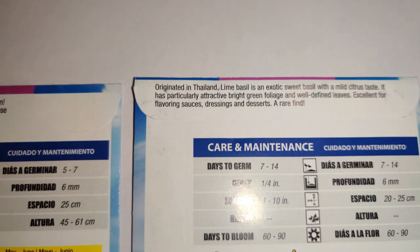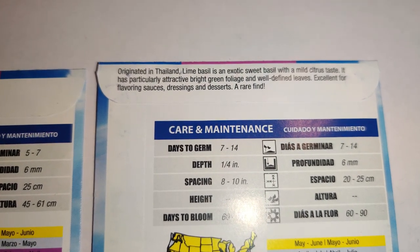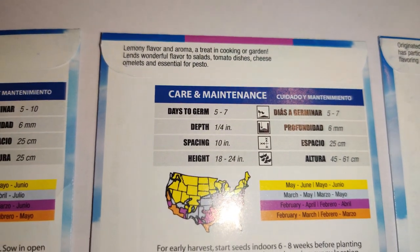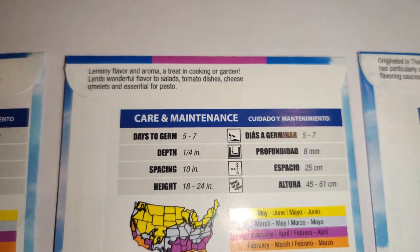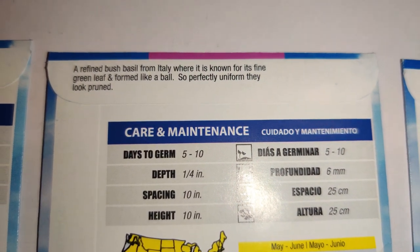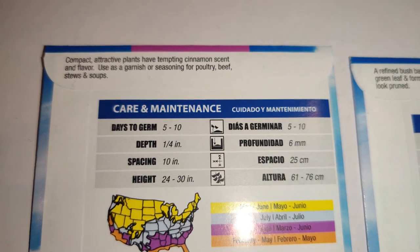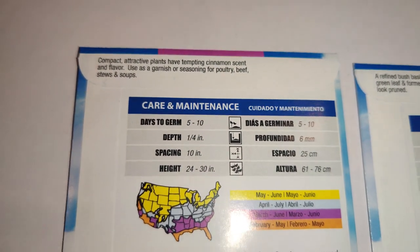The lime basil originated in Thailand — it's an exotic sweet basil with a mild sweet citrus taste, bright green foliage, excellent for flavoring sauces, dressings, and desserts. The lemon basil has a lemony aroma and flavor, wonderful in salads, tomato dishes, cheese omelets, and essential for pesto. The spicy bush basil from Italy has fine green leaves and forms a perfect ball shape. The cinnamon basil has a tempting cinnamon scent and flavor, used as garnish for poultry, beef stews, and soups.